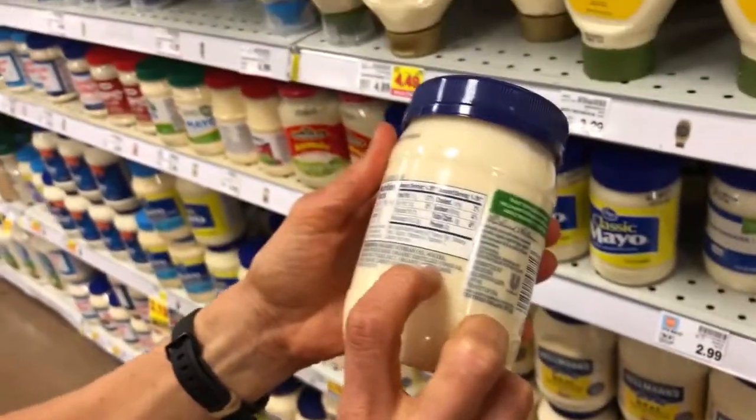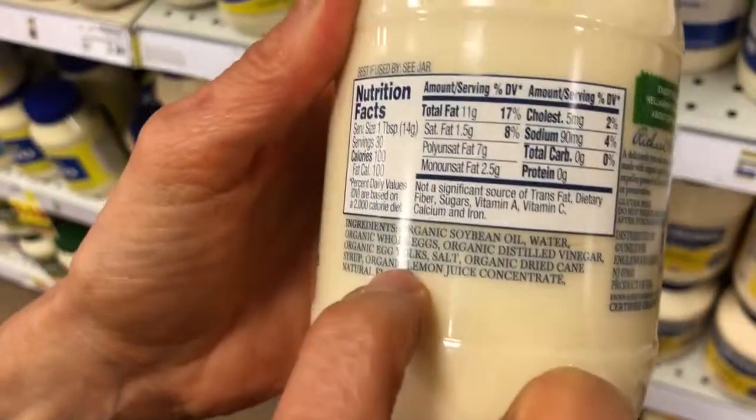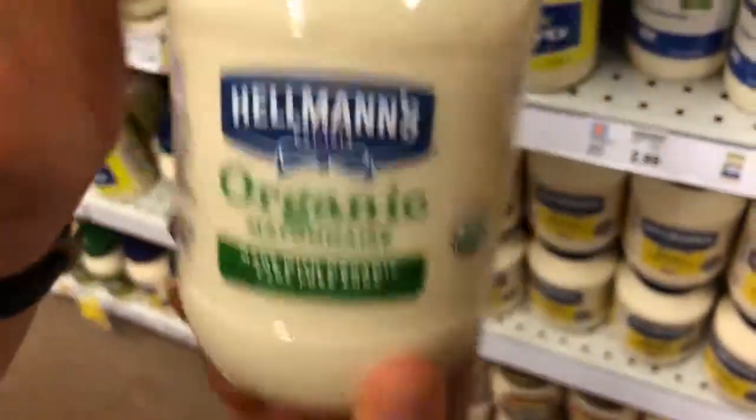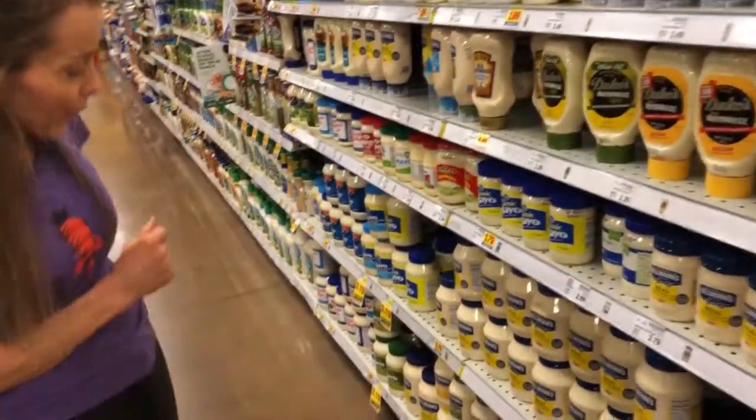We're a little bit better, aren't we? Water, whole eggs, vinegar — these are all things I can pronounce. Not bad. It looks like the organic version is going to be your better choice. There is a mayonnaise that I really like and I don't see it here, so we're going to look for it again in another section.